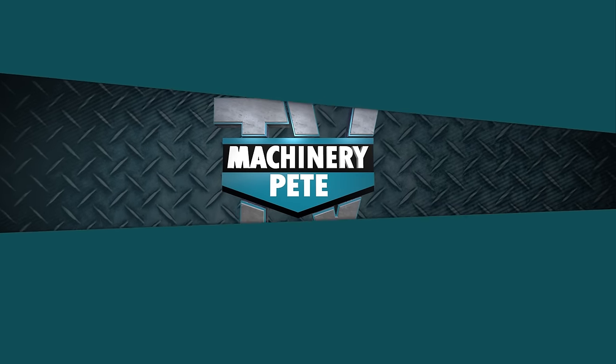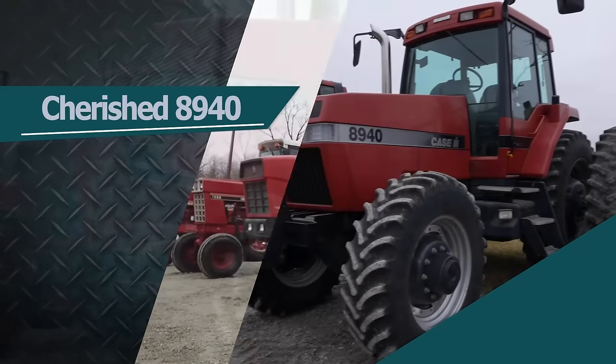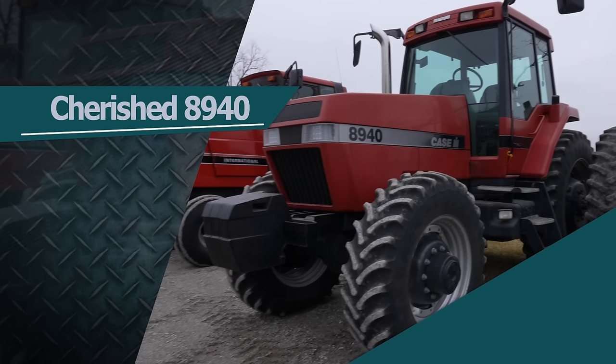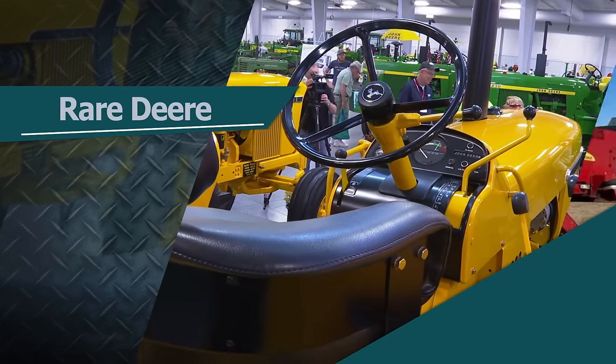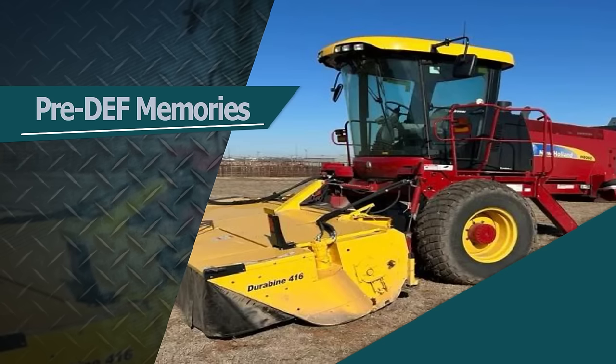This week on Machinery Pete TV: Mike Stetzel's red collection is up for auction, including a low-hour 8940 that he had to grab up quick at his local dealer. We'll look at a rare front wheel assist 4320, and Pete looks back at pre-DEF, pre-tier 4 equipment of 2011.